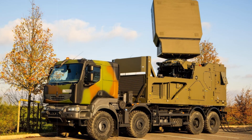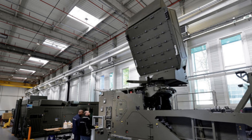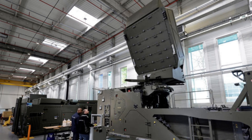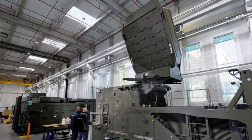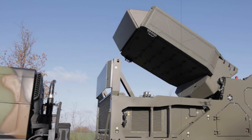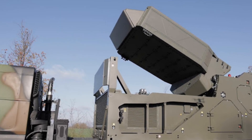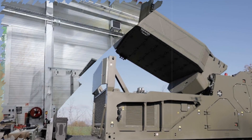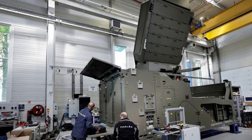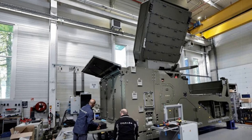What sets the GF300 apart is its design philosophy rooted in adaptability and mobility. The radar features a 4D active electronically scanned array antenna built with gallium nitride elements, enabling high-resolution beam steering and powerful signal processing. It delivers comprehensive spatial coverage — 360 degrees in azimuth and up to 90 degrees in elevation — and can detect threats at ranges up to 400 km.